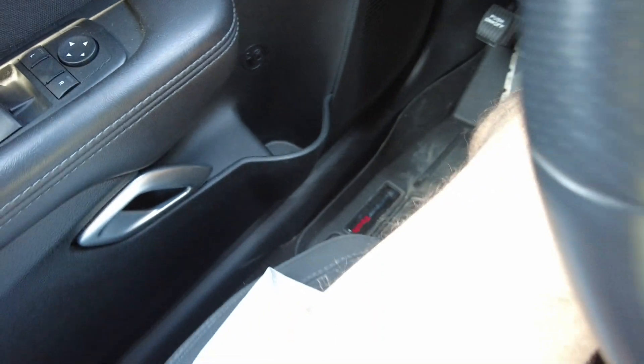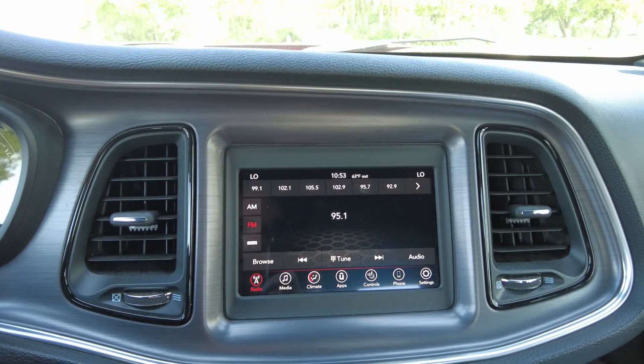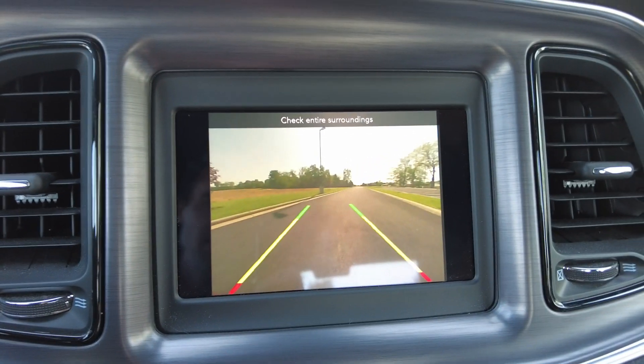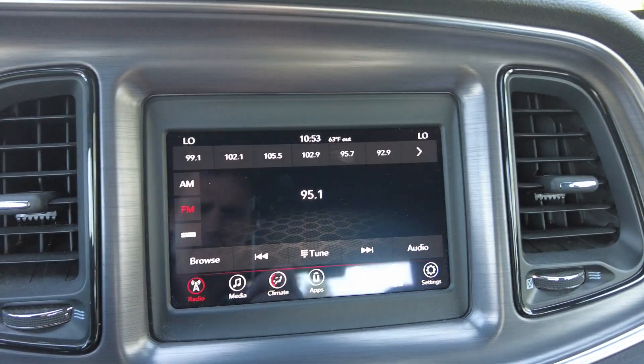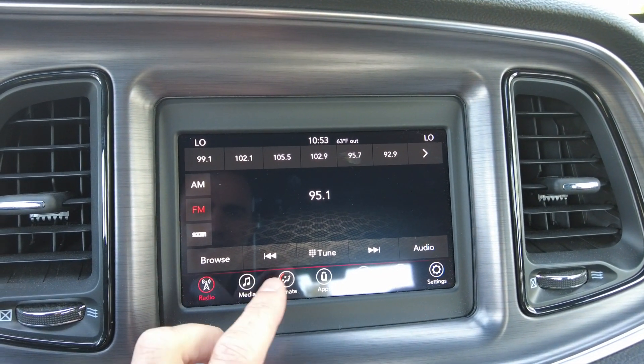The beverage holder here in the door, which is always nice. Coming over here to the center, we've got the touchscreen radio. I'm going to put it in reverse — we'll check out that backup camera. Nice big color backup camera. It has AM, FM, and Sirius XM radio.